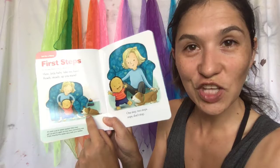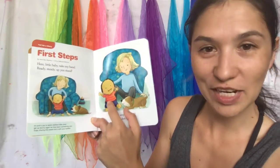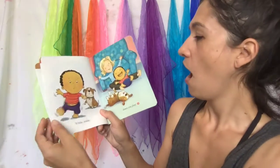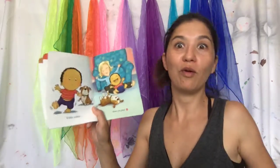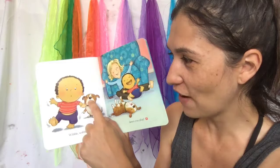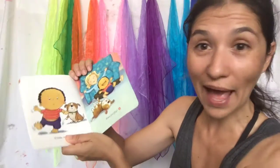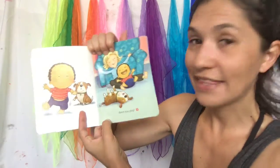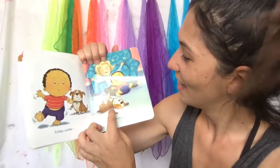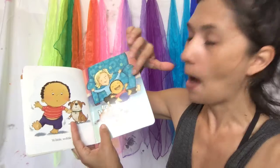Look, there's a little doggy right here — he's ready, he's gonna start to walk too! 'Wibble wobble' — can you wibble and wobble? Look at the face — oh! He's saying 'Oh, I think I'm gonna fall, I'm losing my balance.' Down you go! Even the dog fell too! But look, they're laughing — mommy's laughing and baby's laughing.